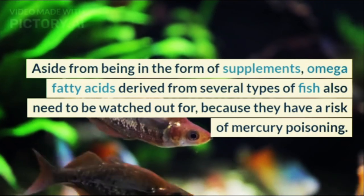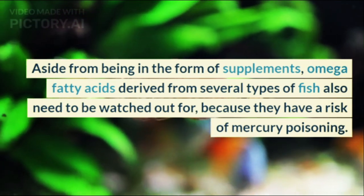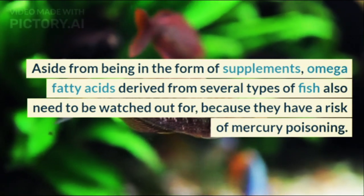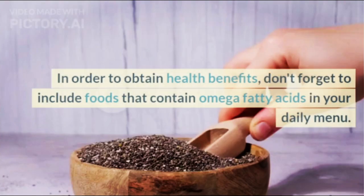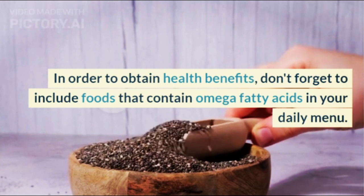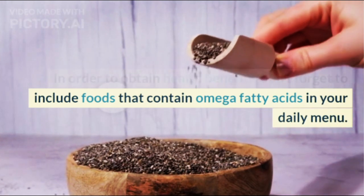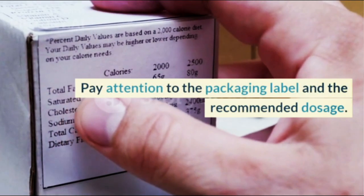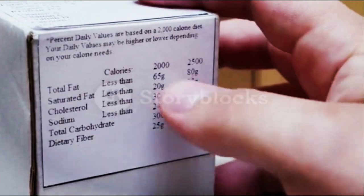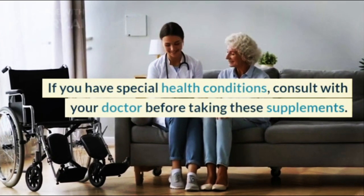Aside from being in the form of supplements, Omega fatty acids derived from certain types of fish also need to be watched out for because they carry a risk of mercury poisoning. In order to obtain health benefits, don't forget to include foods that contain Omega fatty acids in your daily menu. Pay attention to the packaging label and the recommended dosage. If you have special health conditions, consult with your doctor before taking these supplements.